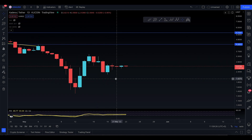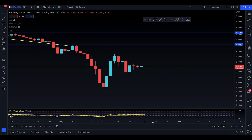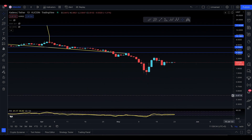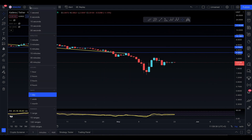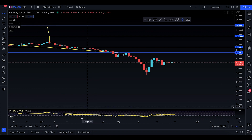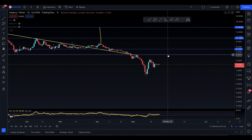Assalamu alaikum everyone, welcome to today's Kadena video update for Monday, May 23rd. Since Bitcoin is getting a little bullish, it seems like Kadena can actually make some moves to the upside.